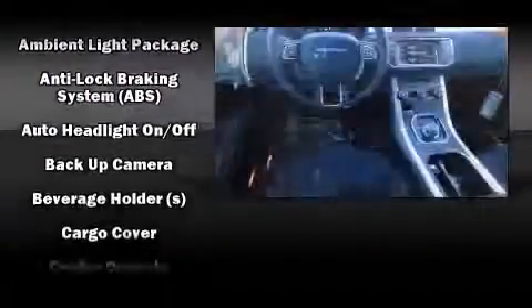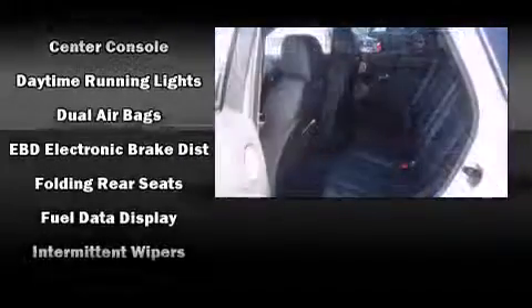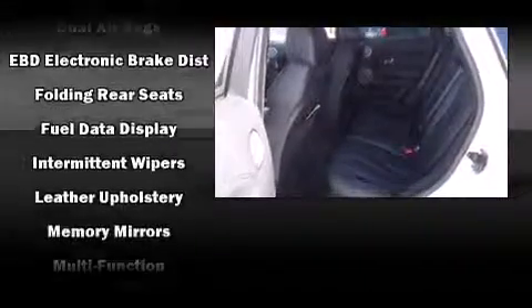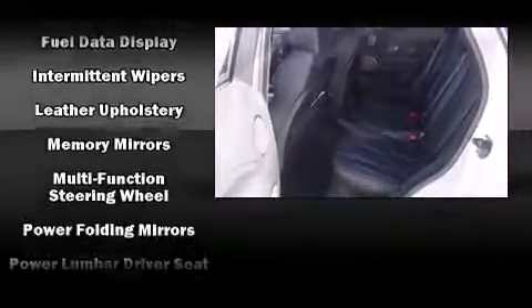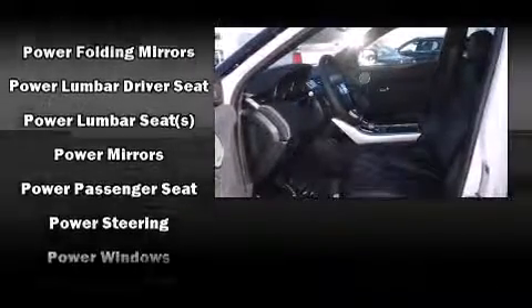A wealth of standard features means that you no longer have to sacrifice — like leather upholstery, a tachometer, power front seat, a power liftgate, rain sensing wipers, remote keyless entry, and much more.